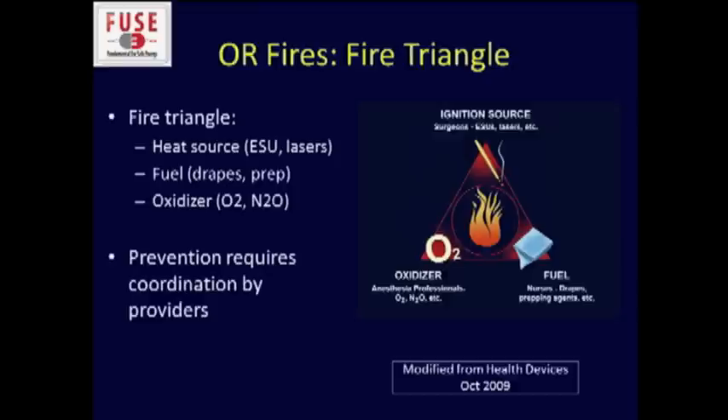This has been a Joint Commission priority and is one of 11 priority safety topics identified by the AORN Presidential Commission on Patient Safety. To have a fire in the operating room, you need three things: a heat source — which of course is our ESU units or laser; fuel — there's plenty of that between the drapes and the prep; and an oxidizer, that is oxygen or nitrous oxide, and again there's plenty of that around as well.